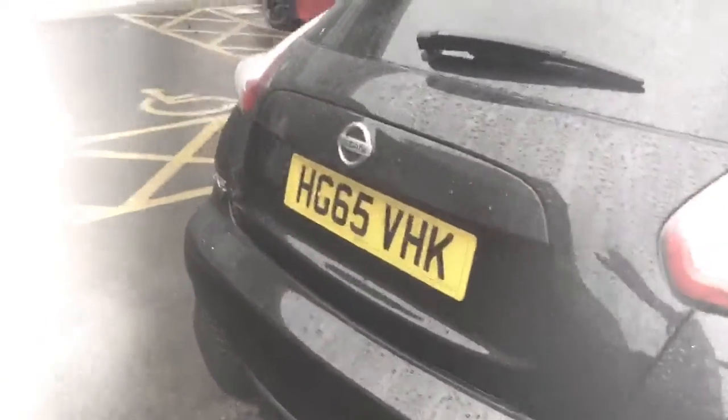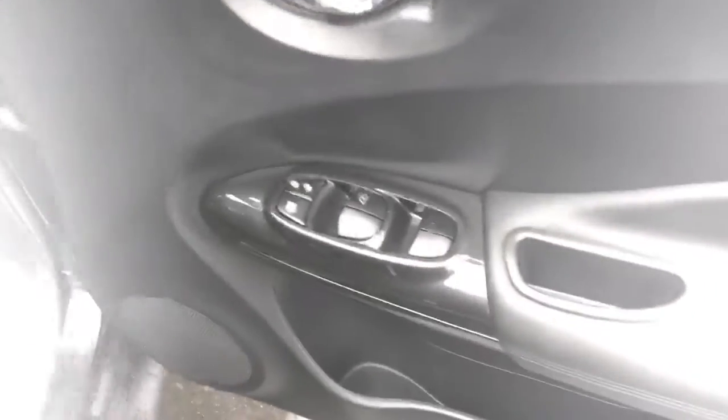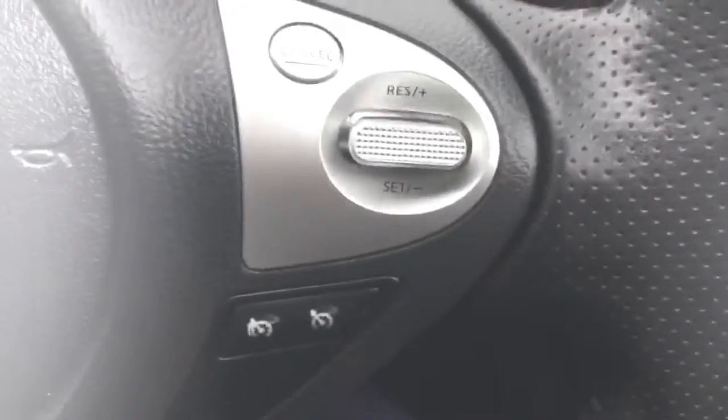So let's have a look at what it's got to offer. It's got four electric windows, a lock button on the door, extremely fancy door handles, automatic wing mirrors, cruise control, and a speed limiter.